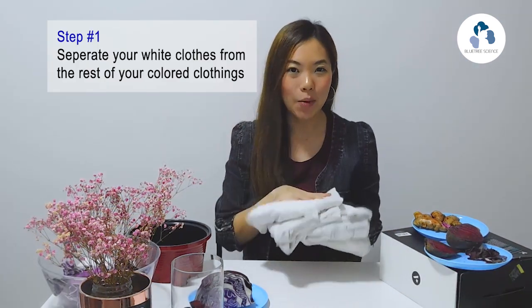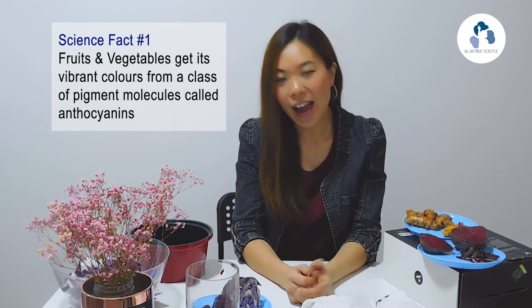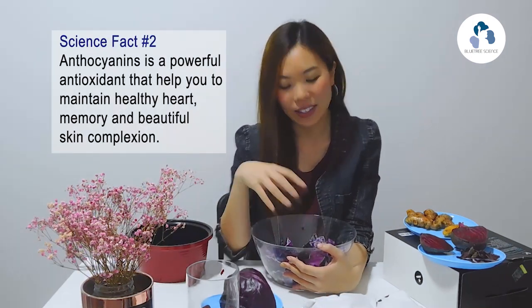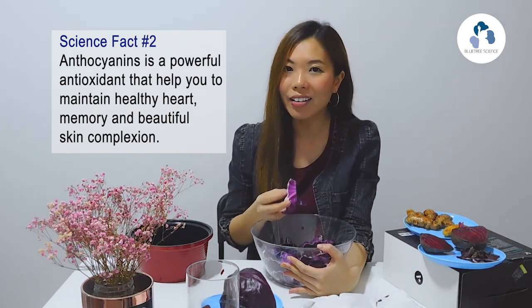First, you need to separate your white clothing from your colored clothing. On my table I have some fresh vegetables — the yellow ginger turmeric and the purple cabbage. Did you know that fruits and vegetables have vibrant colors? For example, this cabbage gets its purple color from a class of pigment molecules known as anthocyanins. Anthocyanins are also found in flower petals, and there are lots of benefits when you eat vegetables with vibrant color, as it contains anthocyanins. Anthocyanins contain antioxidants that are beneficial for your health.